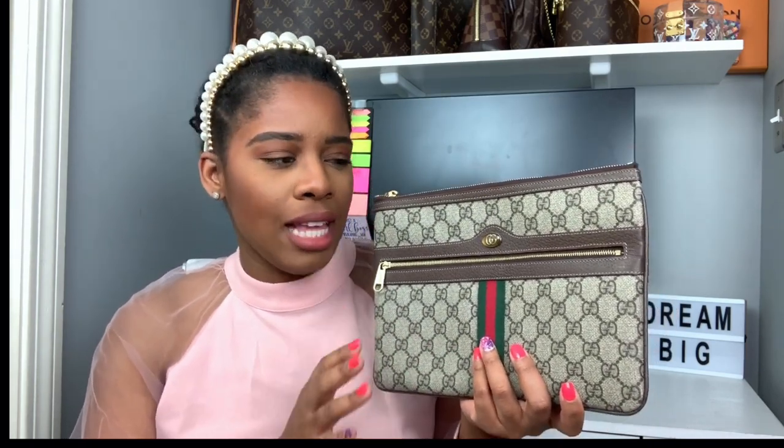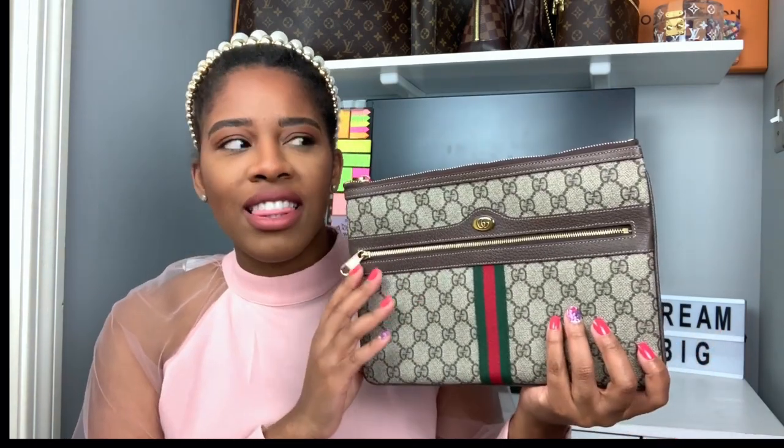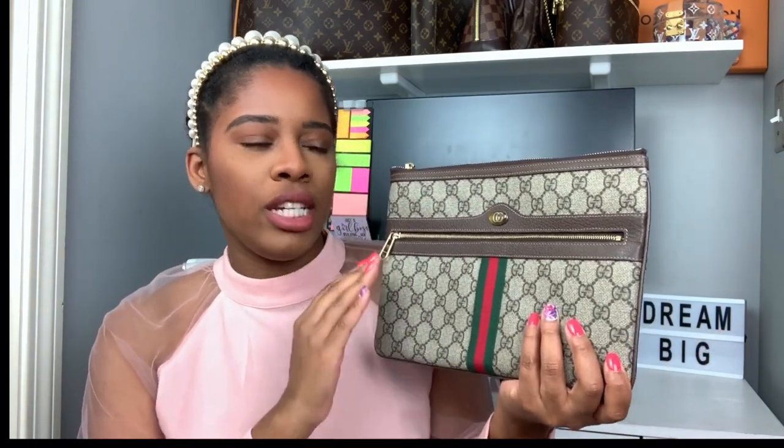These are pieces that I find I wear with any and everything. You can dress these pieces up, you can dress them down. I find that I dress them down the most. The first clutch is the Gucci Ophidia Supreme pouch. This one retails for $590 — that's exactly what I paid for it.